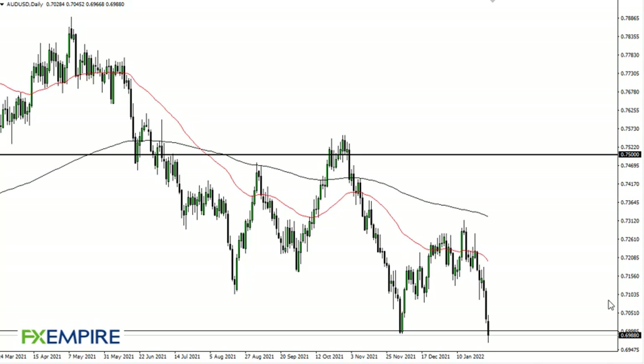From FX Empire, this is Chris taking a look at the Aussie dollar. As you can see, we have broken down rather significantly to slice through the support. Now the question is where do we finish — it's all about the daily close with something like this.